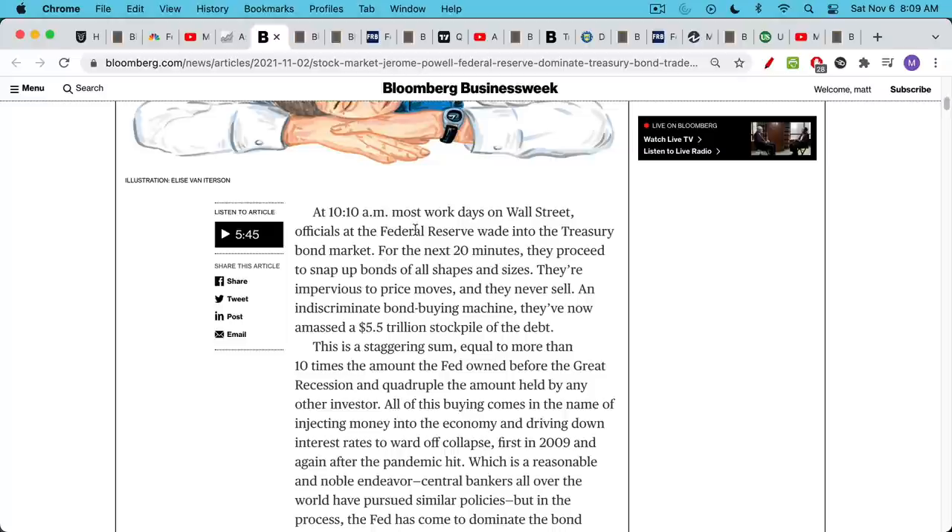At 10:10 a.m. most workdays on Wall Street, officials at the Federal Reserve wade into the treasury bond market. For the next 20 minutes, they proceed to snap up bonds of all shapes and sizes. They're impervious to price moves and they never sell. An indiscriminate bond buying machine, they've now amassed a $5.5 trillion stockpile of the debt. That's just the U.S. treasuries that they've bought, and the article points out this is 10 times the amount that the Fed owned before the great financial crisis and quadruple the amount held by any other investor.